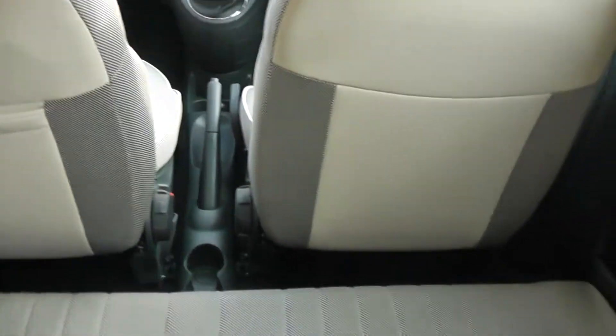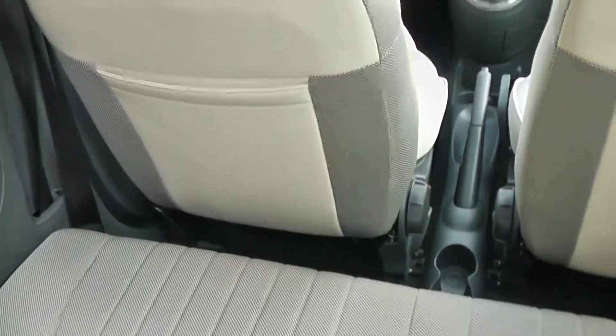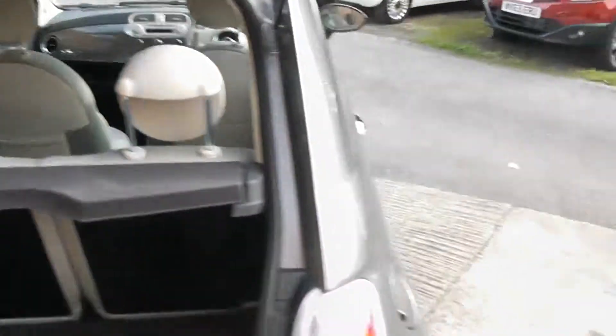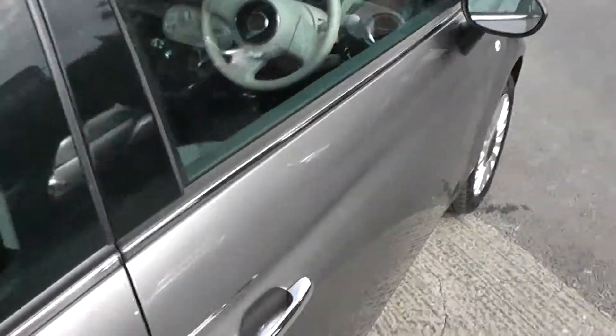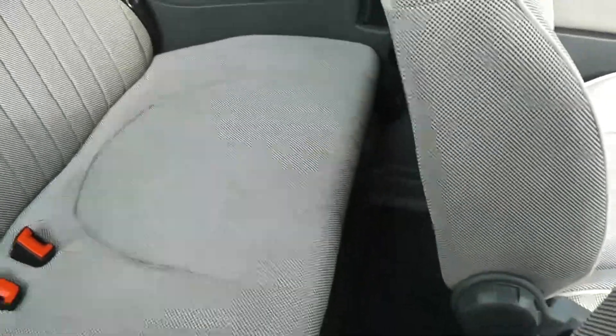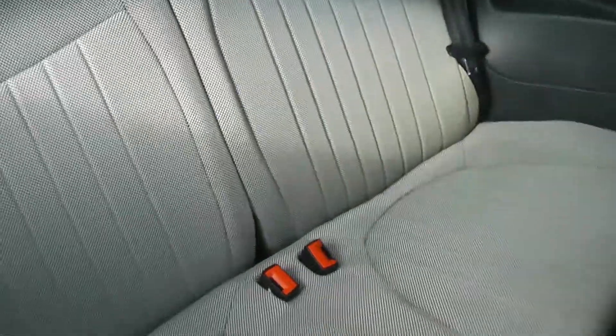Just looking into the back of the car, as you can see there's plenty of leg room with storage in the rear passenger seat. Now as this car is a three-door, the front seats do fold forward, and as you can see there's plenty of leg room inside. You also have ISOFIX on the two rear seats as well.